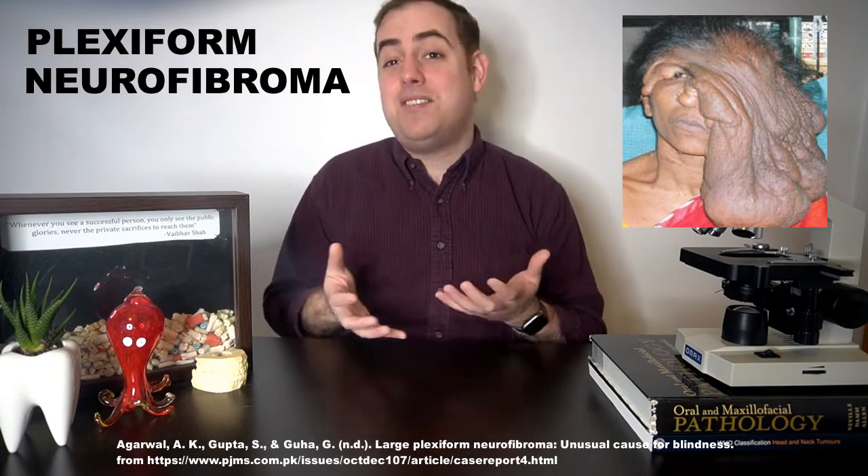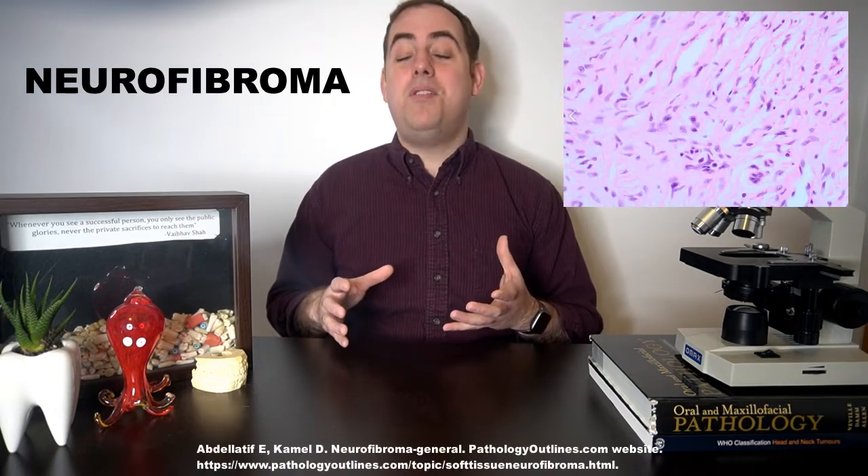The plexiform neurofibroma is commonly described as having a bag-of-worms texture on palpation. It is usually a large pendulous mass that can be found anywhere on the body. These tumors may be present at birth but usually appear during puberty and may continue to grow into adulthood. There may be a hormonal link considering this pubertal onset and also due to an occasional increase in size during pregnancy.